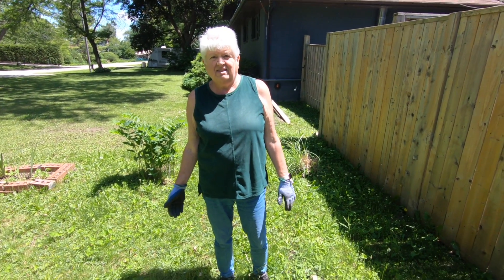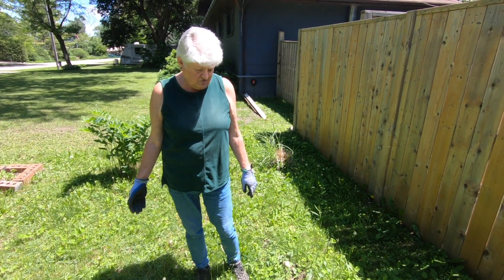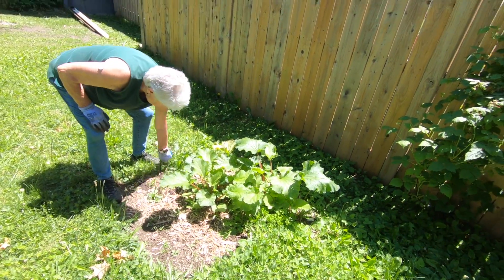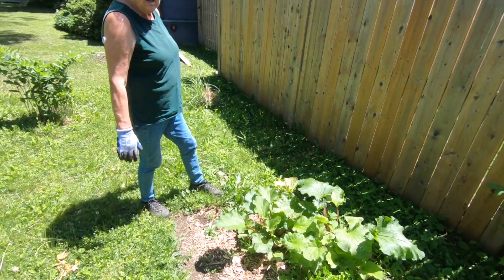Hi, it's June 13th, just over a week since our last one, so we'll show you how everything has grown in a week. We've had lots of rain, our rhubarb's doing better — we might get enough for one batch of muffins.